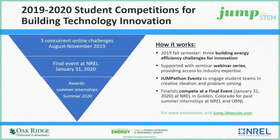Eligible students can compete for up to four paid internships at either ORNL or NREL. Please go to jump.ideascale.com and navigate to the home page by clicking on the link that says 'Return to the Jump into STEM website,' which is run by ORNL. On this webpage, you can view eligibility requirements and the full schedule, as well as a step-by-step process on eligibility, building a team, ideation, and idea submission requirements.